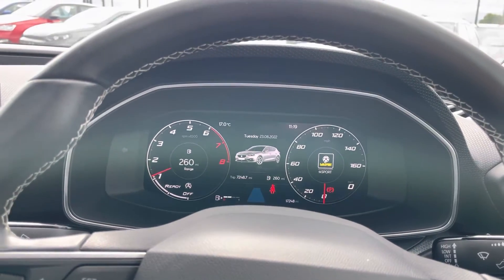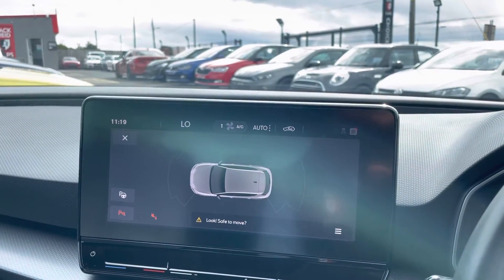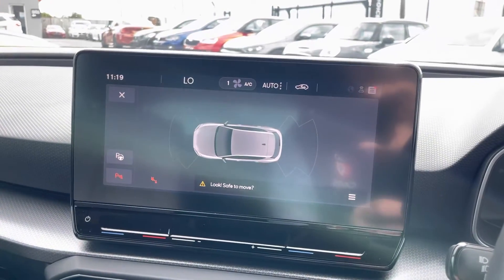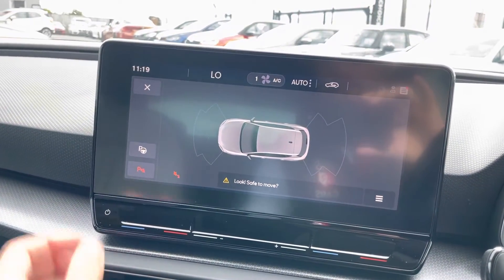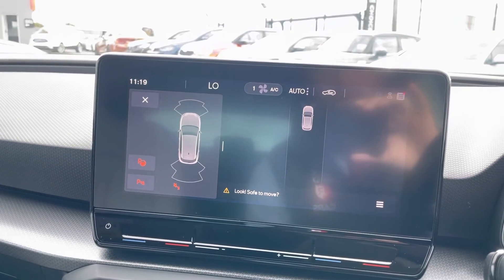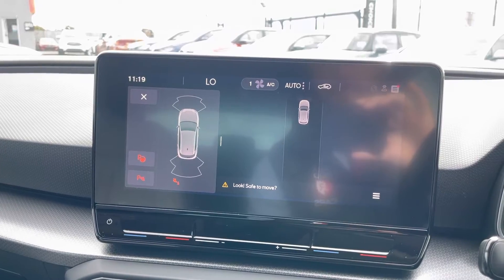This large touchscreen has got an awful lot going on. I've got it on the park pilot setting at the moment, but you can also view your park assist feature on this one — it will park the car for you and show you where you're going. It's a really cool and safe system to use.